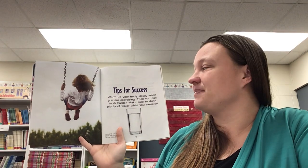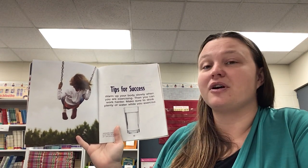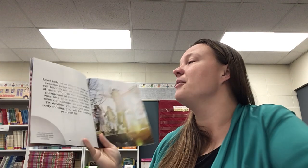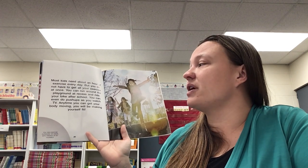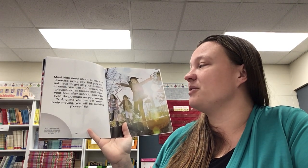Tips for success. Warm up your body slowly when you're exercising, then you can work harder. Make sure to drink plenty of water while you exercise. Most kids need about an hour of exercise every day, but you do not have to get all your exercise at once. You can run around the playground at recess and ride your bike after school. You can even do push-ups as you watch TV. Anytime you can get your body moving, you'll be making yourself fit.